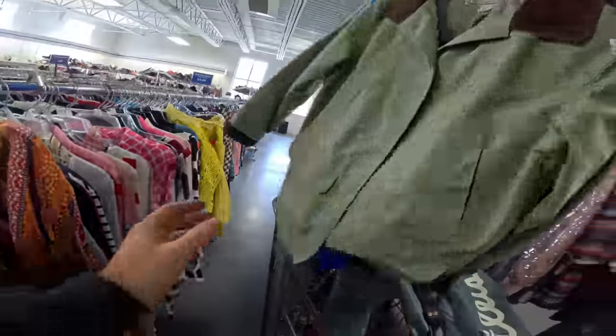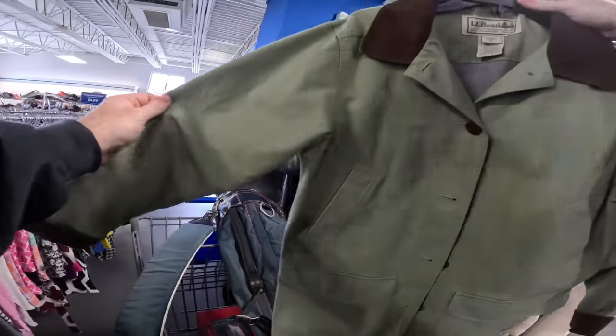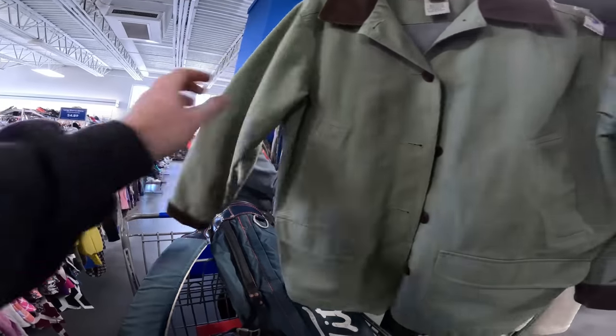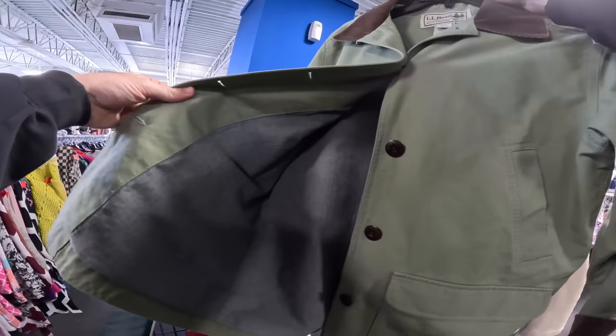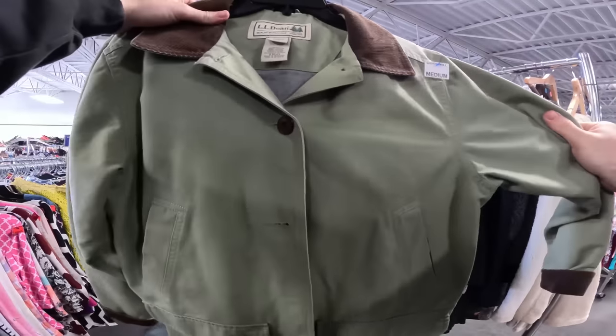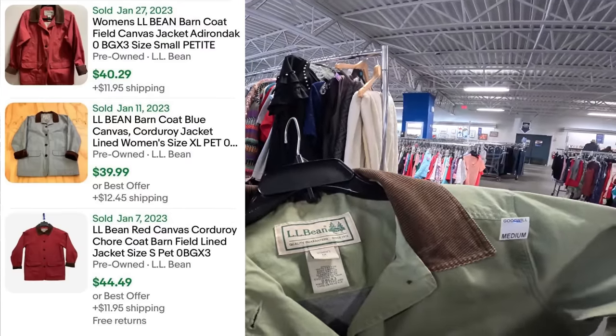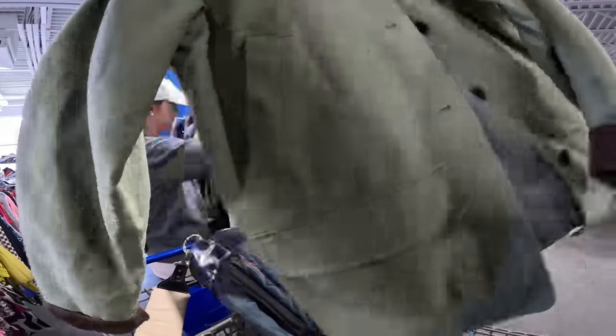What is this that you found? Oh, it's like a women's — probably means petite. Yeah, it's like a denim — not denim — yeah, nylon. It doesn't feel like nylon though. It's pretty nice, actually pretty cool.